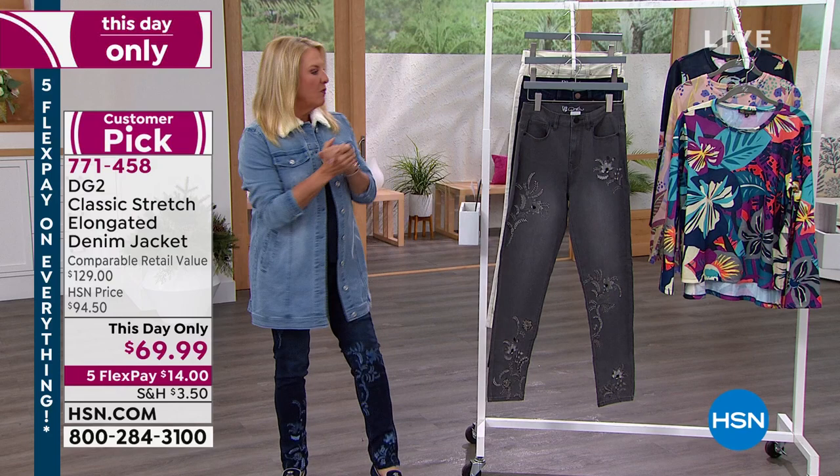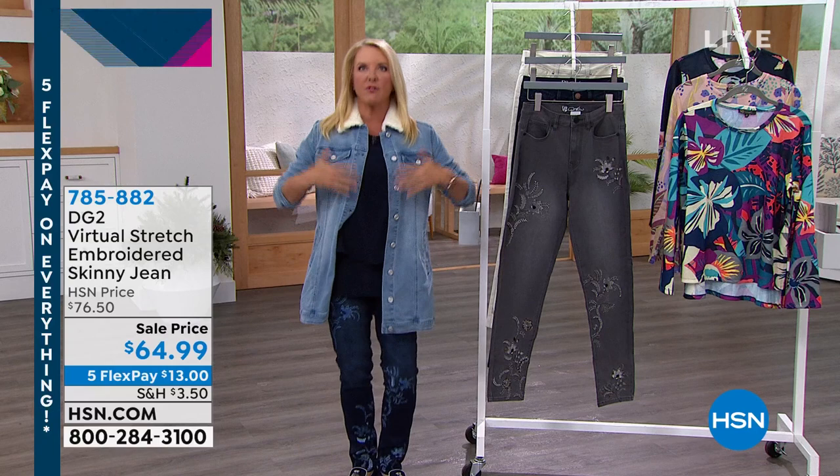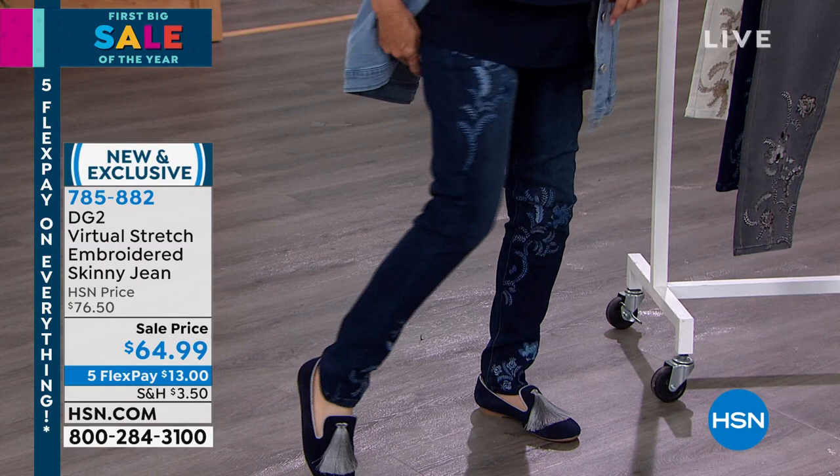Here we go - we're going to start with this very first jean. Here's the scoop: it is such a good buy tonight. I put them on - it's always a first experience for me because these are brand new. I want you to see this has a lot of stretch. They're not designed to be a super skinny jean; even though it says skinny, it is the skinny jean for the not-so-skinny girls.